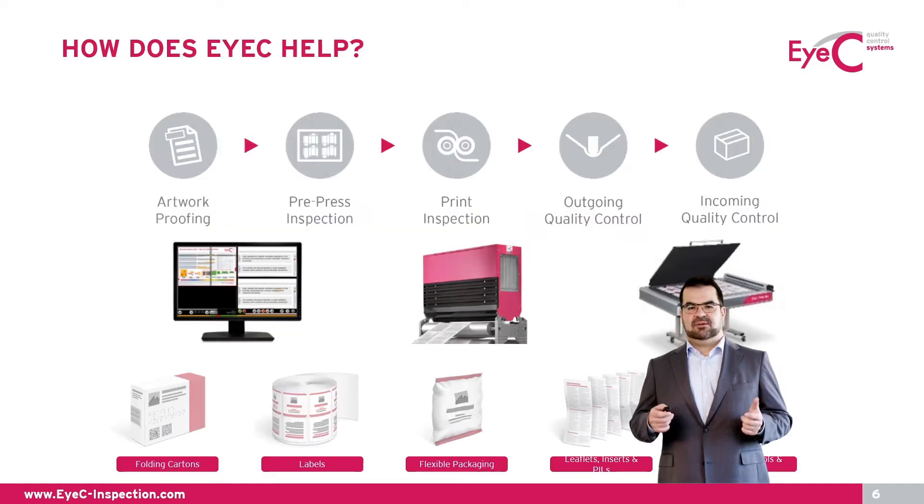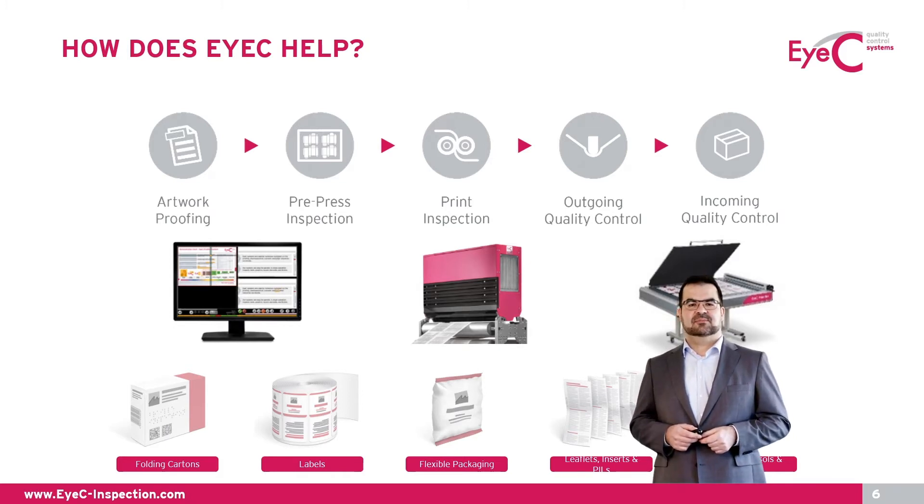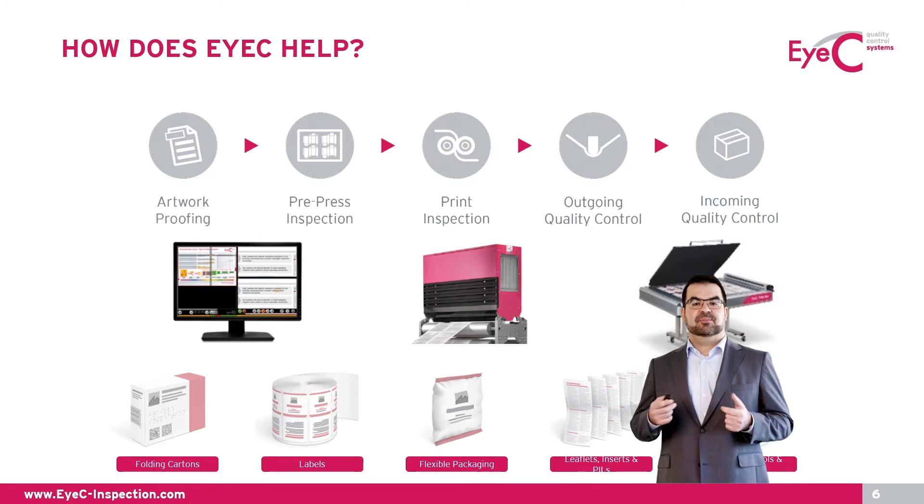How does IC help? IC is a solution provider for quality control systems for the printing industry. We offer a variety of products throughout the whole production process of a printed product — starting with artwork generation and pre-press, to 100% inline print inspection in the printing process, to incoming goods inspection for brand owners. Pretty much all printed products can be inspected, be it labels, leaflets, folding cartons, or flexible packaging.